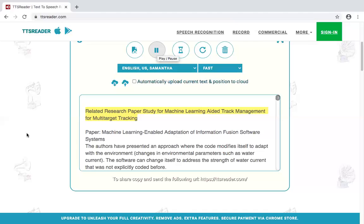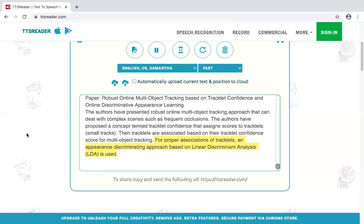Paper: Robust Online Multi-Object Tracking Based on Tracklet Confidence and Online Discriminative Appearance Learning. The authors presented a robust online multi-object tracking approach that can deal with complex scenes such as frequent occlusions. They proposed the concept of tracklet confidence, which assigns scores to tracklets (small tracks). Tracklets are then associated based on their tracklet confidence score for multi-object tracking. For proper association of tracklets, an appearance discriminating approach based on Linear Discriminant Analysis (LDA) is used.